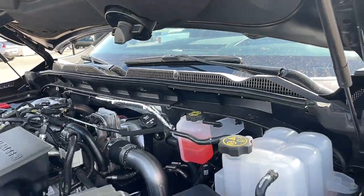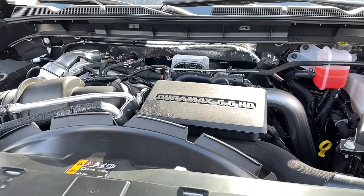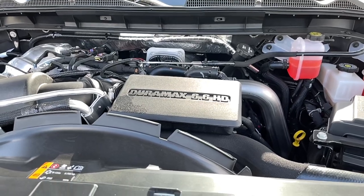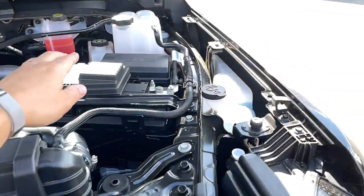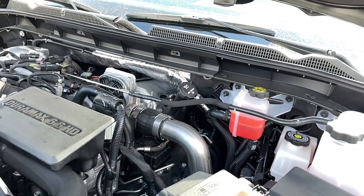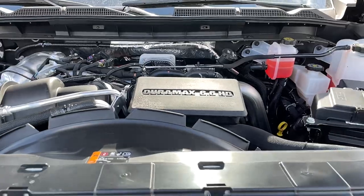If you park under trees or similar, you just trim this off and clean it out. It is still the L5P Duramax diesel engine but now with more horsepower and torque, and the big change is a new turbo. Over here we've got our main battery, fuse panel, brake fluid, rad fluid overflow, 15W-40 synthetic oil, and windshield washer fluid.